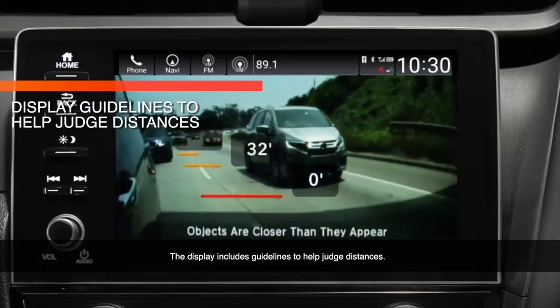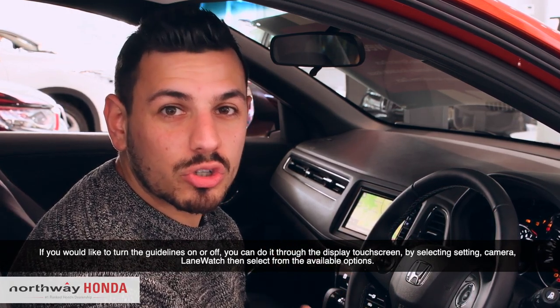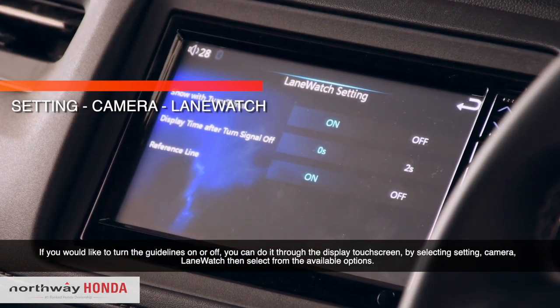The display includes guidelines to help judge distances. If you'd like to turn the guidelines on or off, you can do so through the display screen by selecting Settings, Camera, Lane Watch, and then select from the available options.